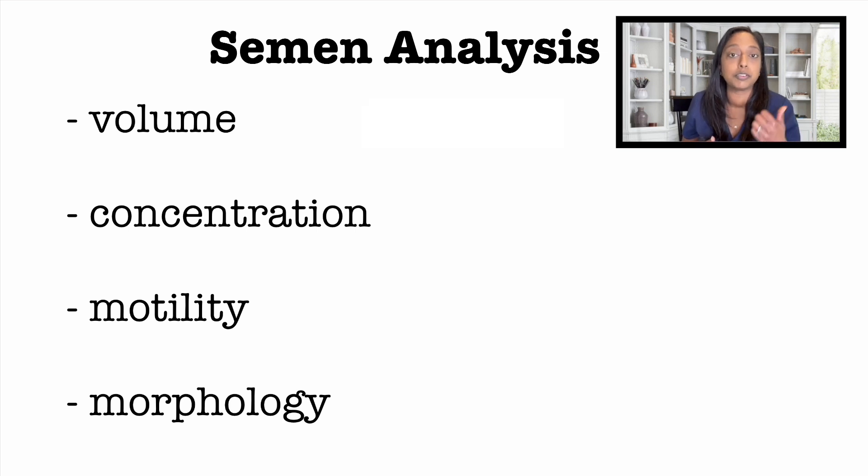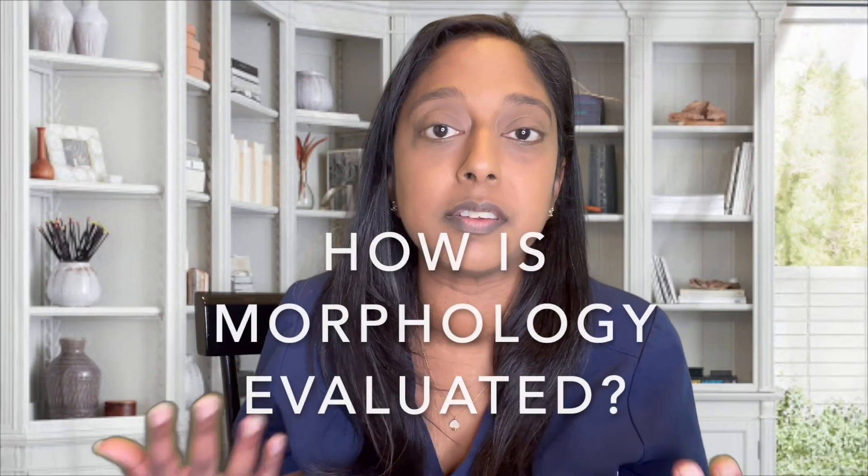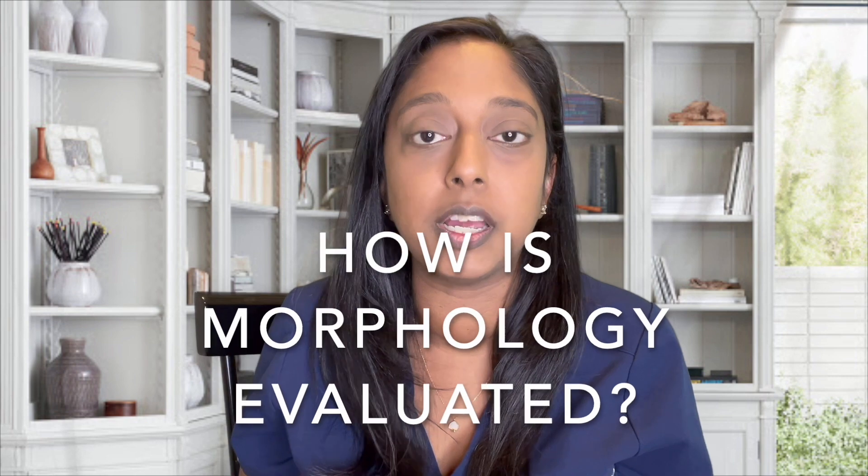What is considered normal is usually a volume above 1.5, a concentration above 15 million per ml, motility above 40%, and then the morphology, if we're using Kruger's strict criteria, above 4%.